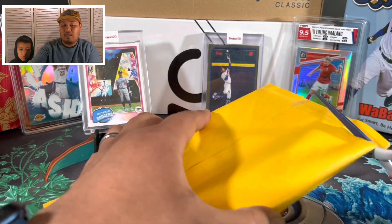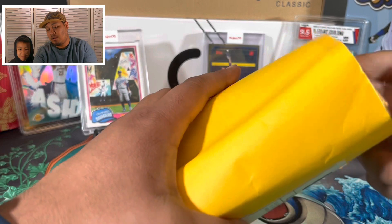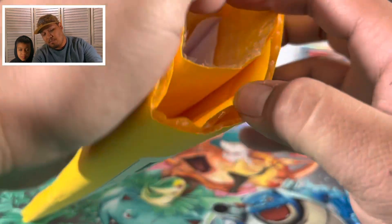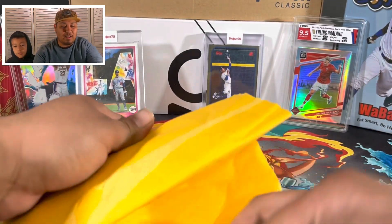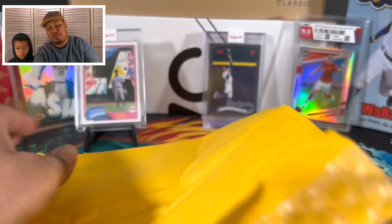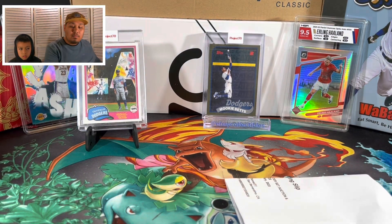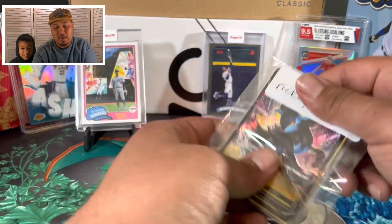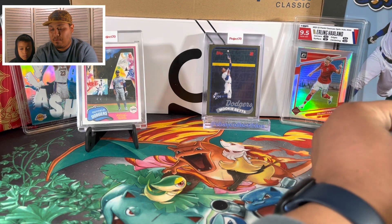I got these packs on WhatNot a while ago and I have not opened them since. It's been so long since I bought these packs that I don't even remember what's in them. Let me move my private information to the side and see what I find in here.